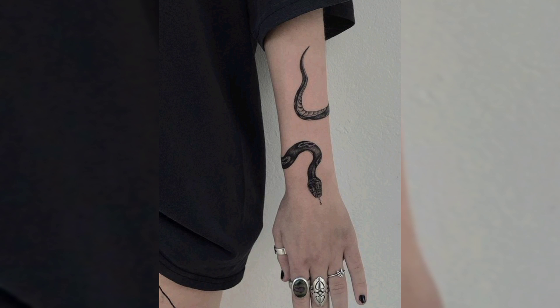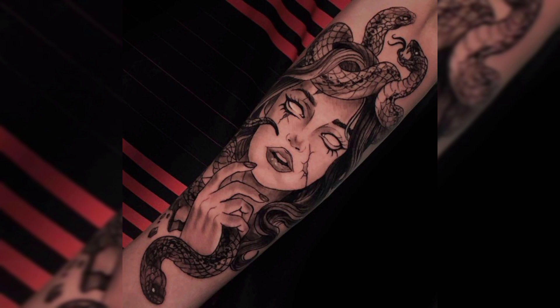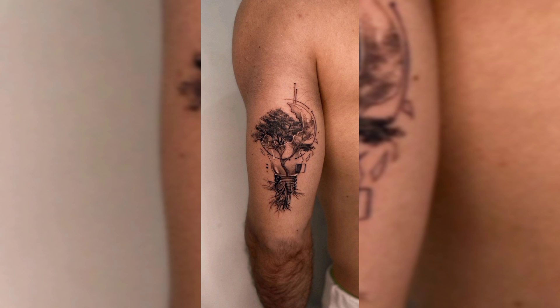And this is a wrist tattoo of black colored snake. And this is a beautiful black and red colored flying dragon tattoo. And this is a black colored snake tattoo with female face.